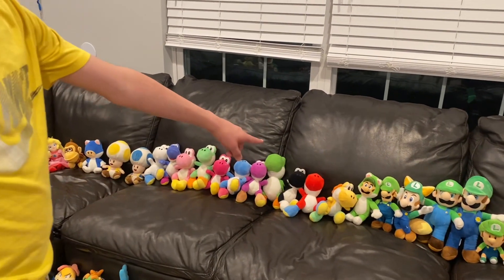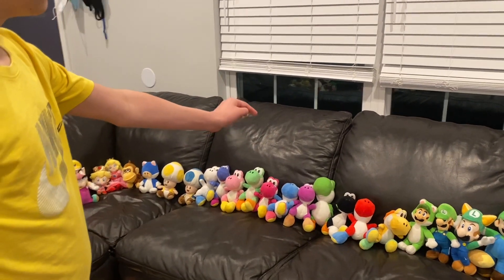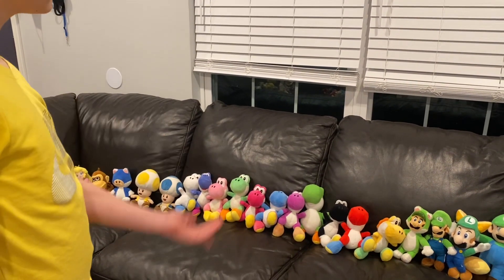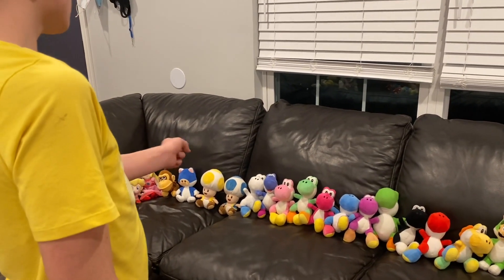And then we got the Yoshis. Yellow Yoshi, Red Yoshi, Black Yoshi, and my Yoshi — my favorite. Purple, Light Blue, Magenta, Green, Pink, Indigo, and White.